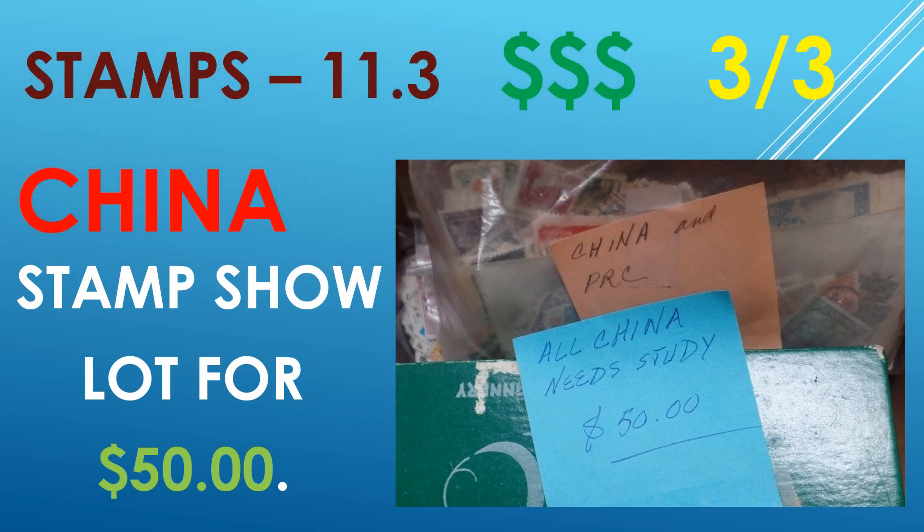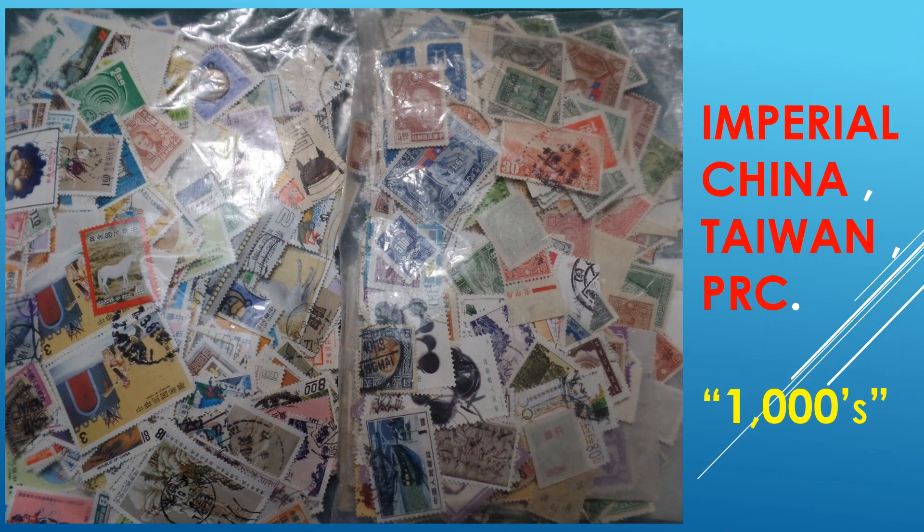This is my final video of the $50 lot with more interesting material. For those of you that had not watched my previous two videos of this lot, I will show the basic contents once more: Imperial China, Taiwan, People's Republic of China — estimated about 2,000 to 3,000 stamps.